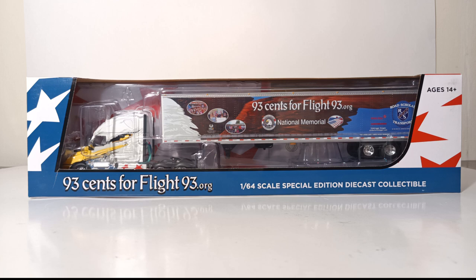Flight 93, the National Memorial, and 93 cents for Flight93.org are all over this truck. The box is different from the standard DCP by First Gear style packaging. You can see the American colors — red, white, and blue — along with some stars. 93 cents for Flight93.org is at the bottom, along with '1/64 scale special edition diecast collectible.' Up on top, the same thing.